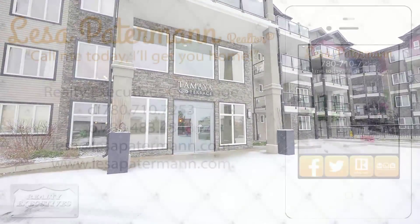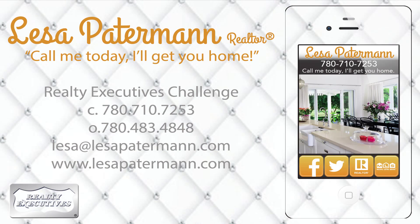Call her today — she will get you home. Lisa Paterman, your licensed Alberta realtor. 780-710-7253.